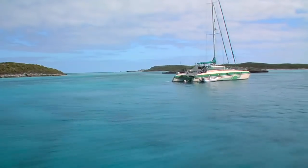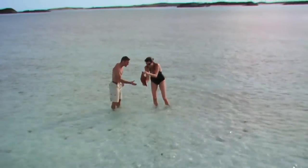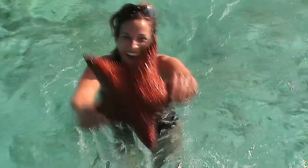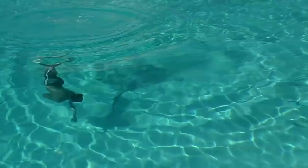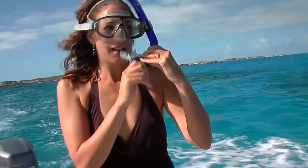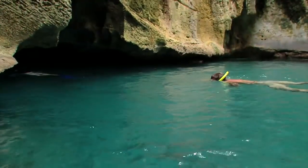Getting up close and personal with nature is easy in the hundreds of sheltered inlets of the Exuma Keys, which are full of wildlife and nature sanctuaries. Our guide, Captain Dave, knows all the best spots. The Exumas are also full of fantastic snorkel and dive sites, including spectacular blue holes and caves, like Thunderball Grotto — our first stop on this adventure.